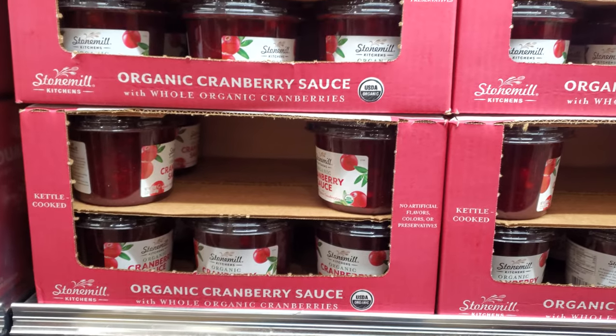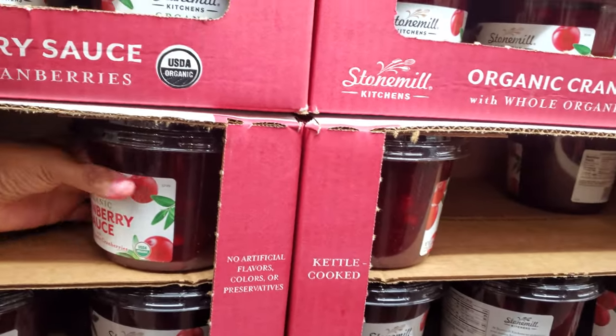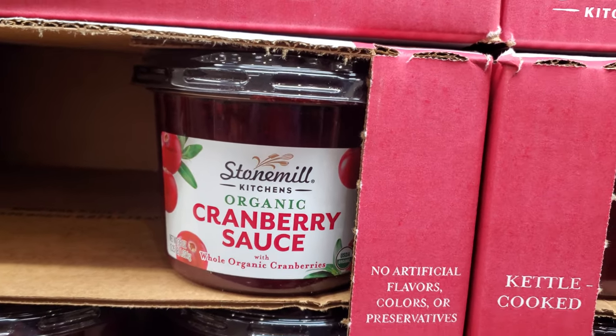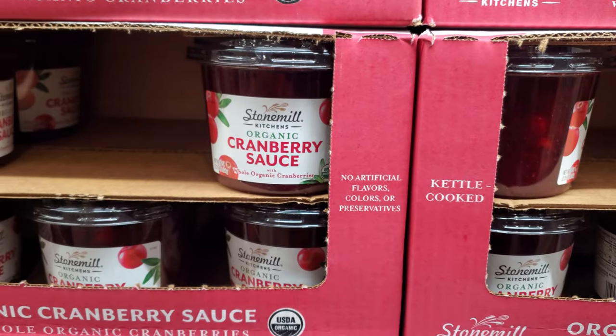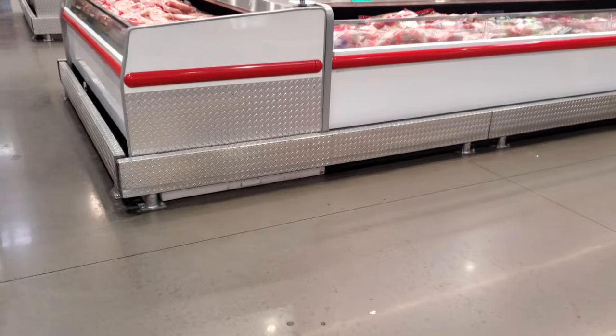I never tried this one, but it's $8.69 for 36 ounces — Bistro organic cranberry sauce. I usually buy the little jar at Trader Joe's, but growing up, my favorite was the jelly can one.